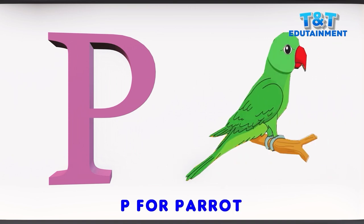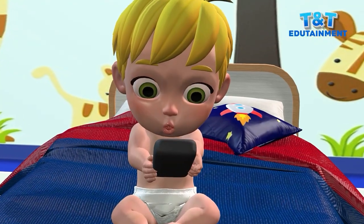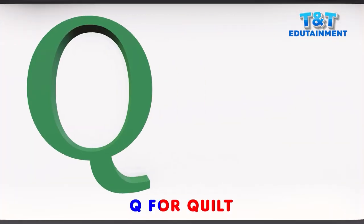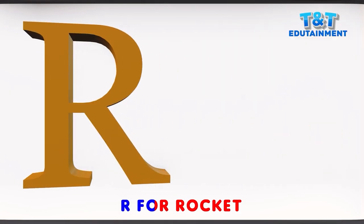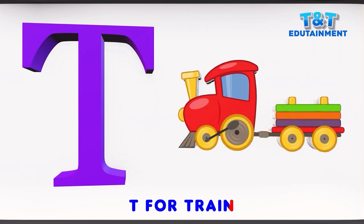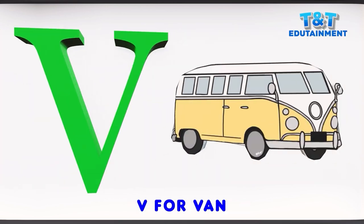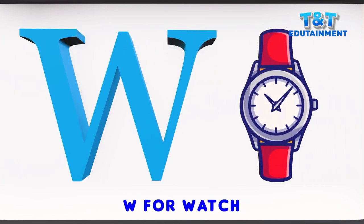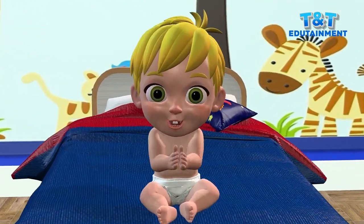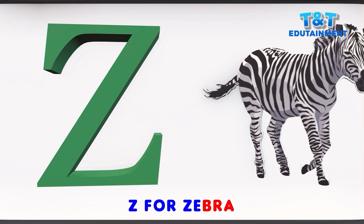P for parrot. R for rabbit. W for whale. R for rocket. S for snail. T for train. U for umbrella. V for van. W for watch. X for x-ray. Y for yacht. Z for zebra.